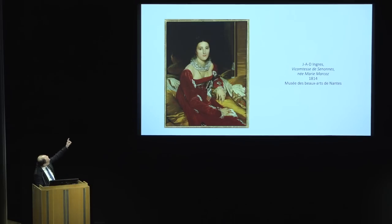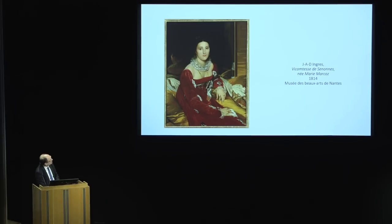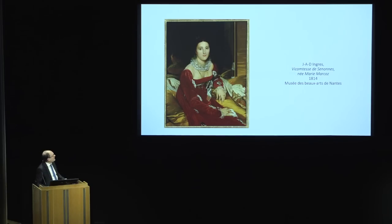The other thing I would ask you to look at is her right arm. If she stood up, that arm would practically drag along the ground — it is far too long, and yet it is perfectly expressive of what he wants to say about her languidness, the way it rhymes with the cashmere shawl across the back of the couch. Ingres is always willing to break with naturalism to the benefit of the design of the picture.